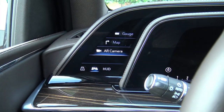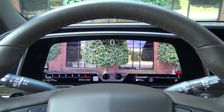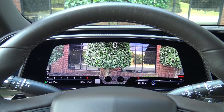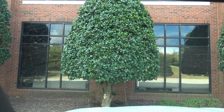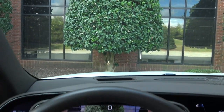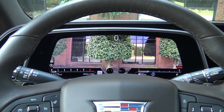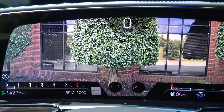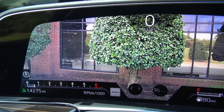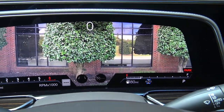The augmented reality camera is probably my favorite. When you hit that, it says 'starting augmented reality.' It turns the front camera into a live view of whatever is right in front of the Escalade. This is critical — the camera needs to be good quality, and I cannot describe to you how good it is. I hope my camera can pick it up — it's like super high definition.